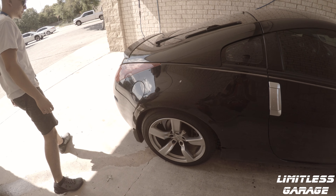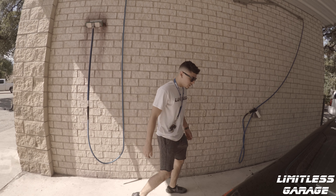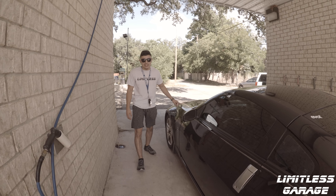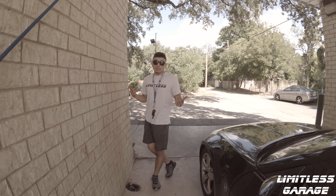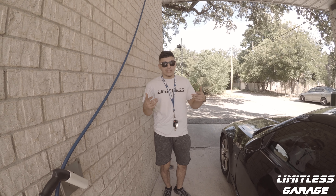I got it for a steal - I'm not gonna say numbers, but it was definitely a steal. The only real problem it has is the timing chain tensioner - it's rattling right now. That's a big problem but also a small problem, because the chain can decide to jump anytime.